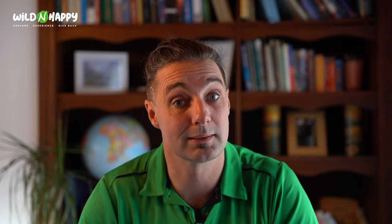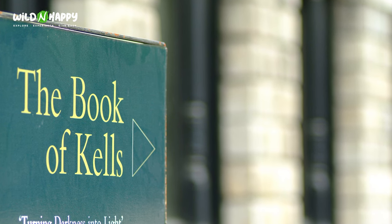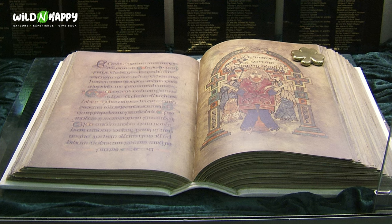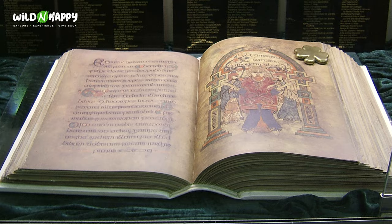In these isolated locations, monks began to document Irish history — without them we would not have known much about our past. This is very much the golden age of literature in Ireland. Great examples include the Book of Kells, and also the Annals of Inishfallen — though you won't find that book in Ireland; you'd have to go to Oxford University in the United Kingdom.